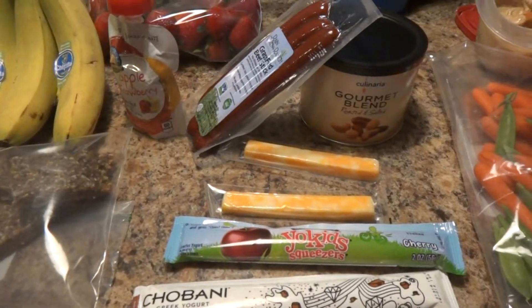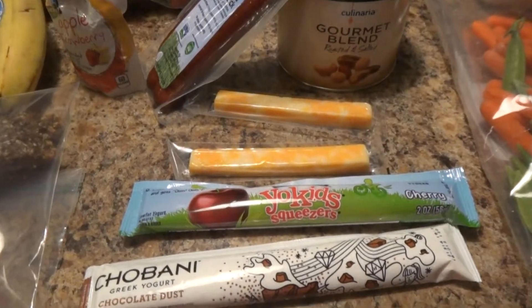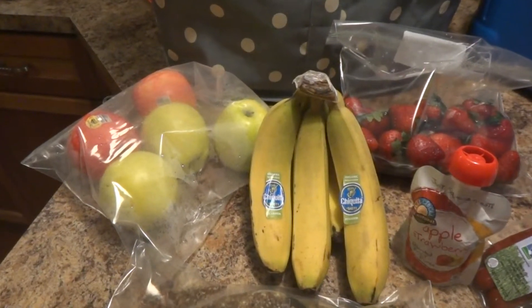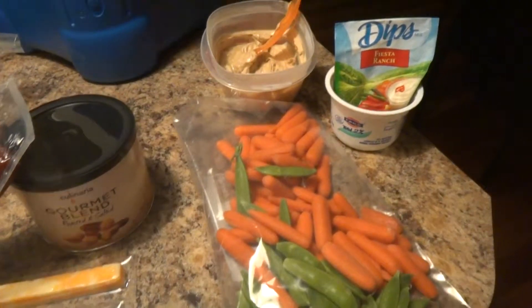First is the portable protein such as grass-fed beef sticks, nut blends, or Greek yogurt tubes and cheese sticks. Also some fresh fruits that are easily portable like apples, bananas, strawberries, and some veggies like these carrots and pea pods.